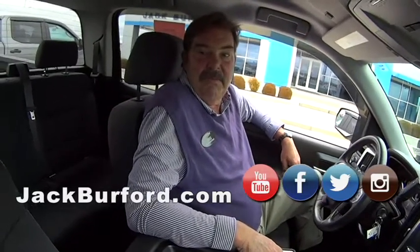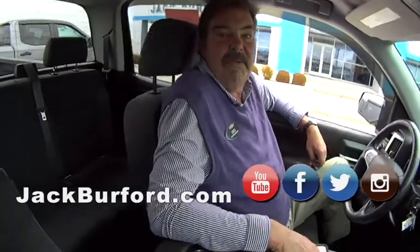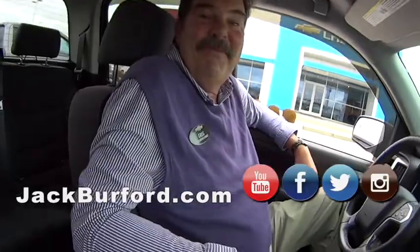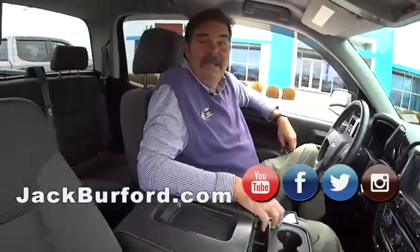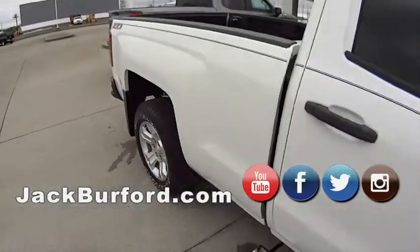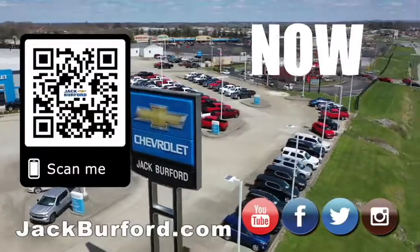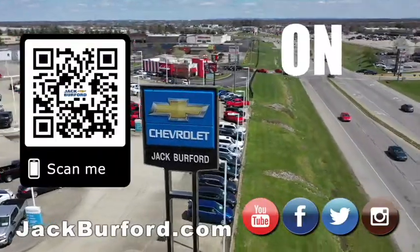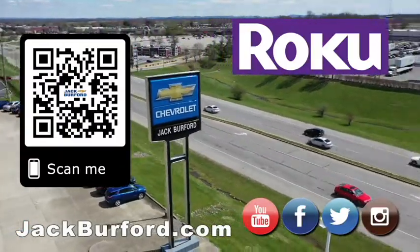Greg, you almost look as good in purple as I do. Just wanted to tell you that. Appreciate you. Folks, please come see us — we will treat you like family. Why would you buy a vehicle anywhere else? Make sure to visit us at jackburford.com and subscribe to our YouTube channel.